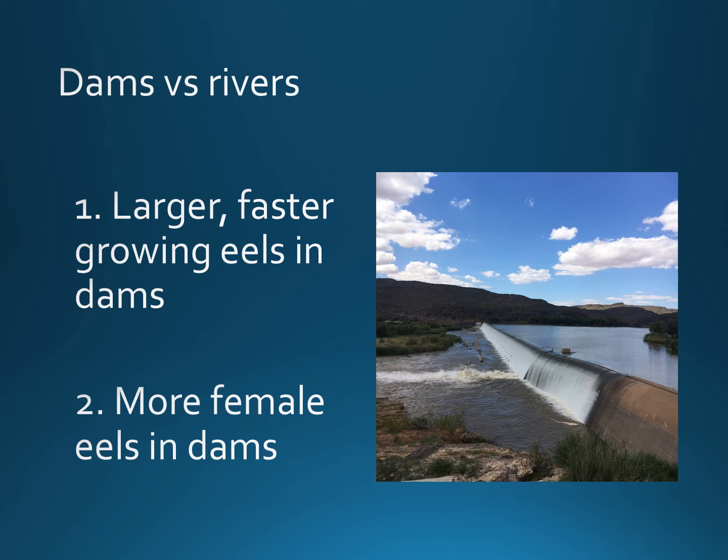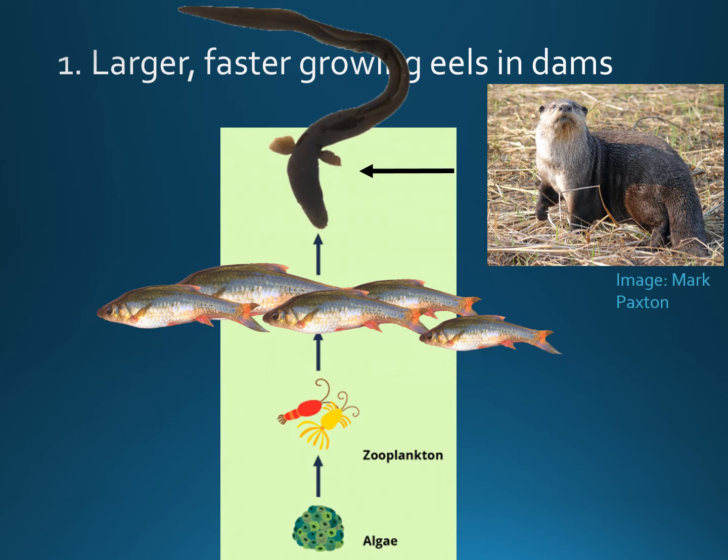We were interested in the difference in eel biology between dams and rivers. We found that in dams eels were faster and larger growing and we also found that there were more female eels in dams. The reason that the eels in dams may be larger and faster growing is probably because there's more food for them to eat. There's also the potential that there's less pressure from predators of eels such as otters when they're within a deep dam. A final reason they might grow faster in dams is because within the dams they don't have to swim against currents as they do in rivers, so they can save energy and put that energy into just growing bigger.